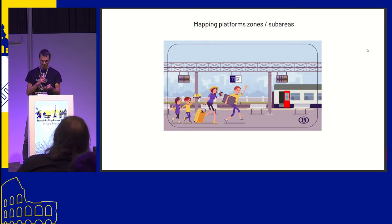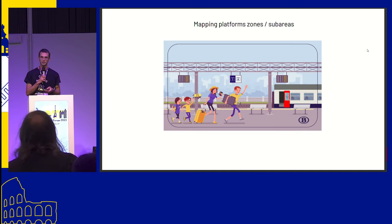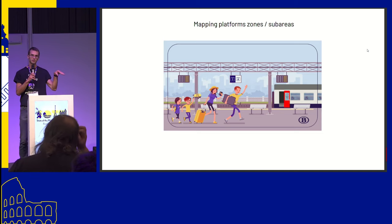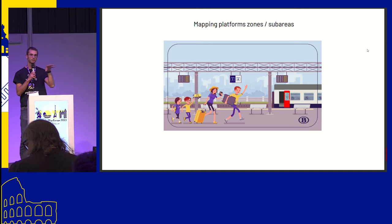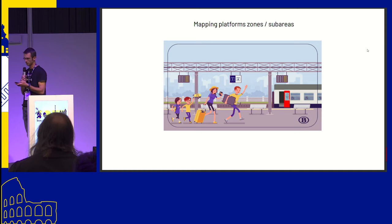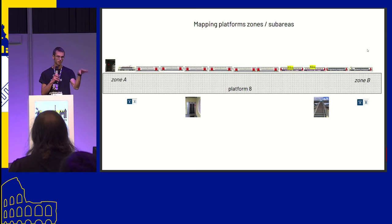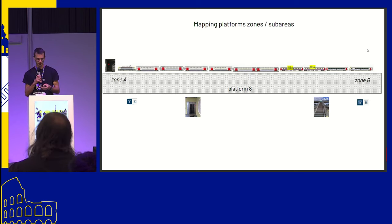Another project, aside from platform accessibility, is to map the platform in detail — to know where the zones of the platform are. In Belgian train stations, zones are most often zone A and zone B, so the traveler knows where to stand with their bike on the platform. The idea is to make a matching between the train composition — where the first-class car is, where the bike car is — and the detailed platform mapping, which can also include where the lift, the steps, and other objects are.